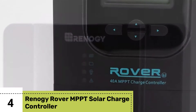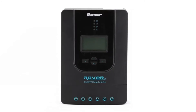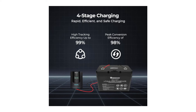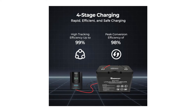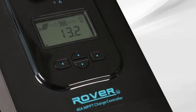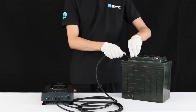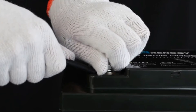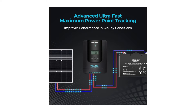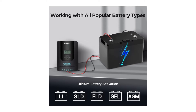Number four: Renogy Rover MPPT Solar Charge Controller. The Renogy Rover MPPT Controller is your gateway to maximum solar efficiency. With an impressive 99% maximum efficiency, this controller utilizes advanced maximum power point tracking technology to extract optimal energy from your solar panels, even during overcast days. No need to worry about battery management either. The Rover automatically cycles through bulk, absorption, float, and equalization modes for lead-acid batteries. For lithium battery banks, it employs a two-step cycle, ensuring longevity by utilizing bulk and absorption modes.